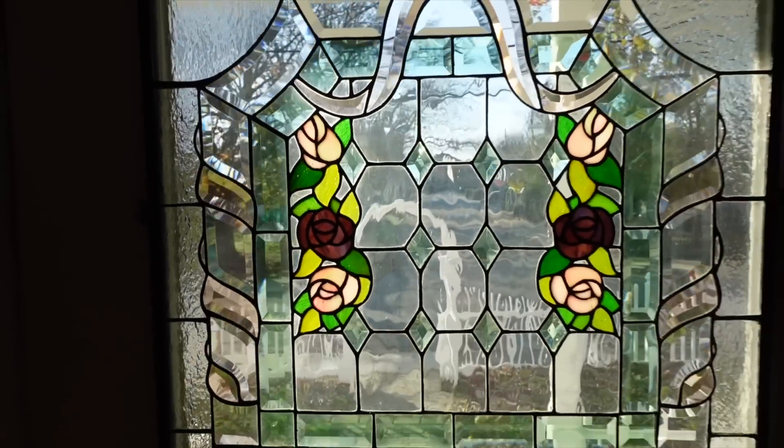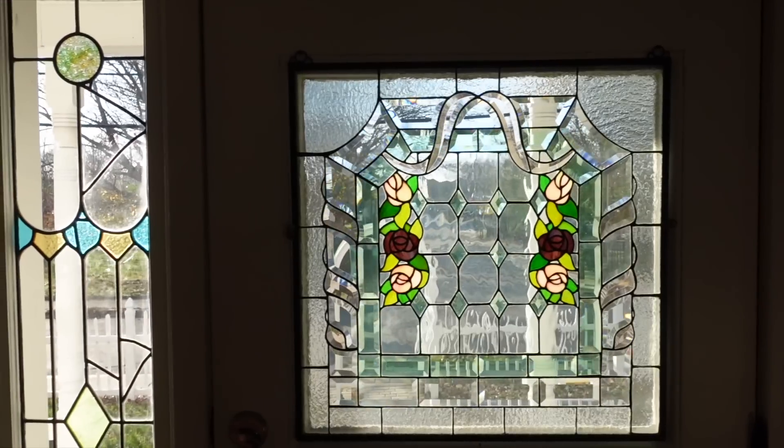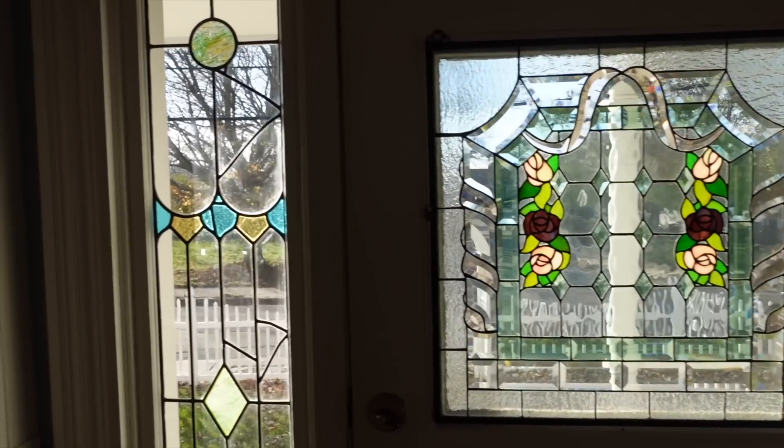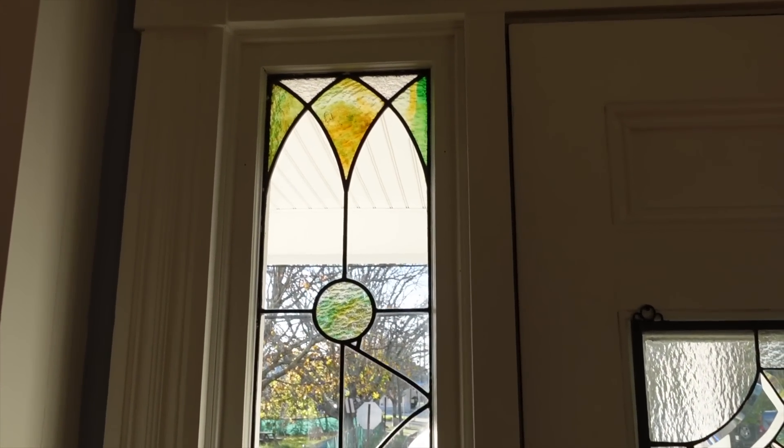The first thing you're going to see on the inside are stained glass windows. There are stained glass windows on the door and next to the door. The stained glass window next to the door is actually original to the house — super cool.